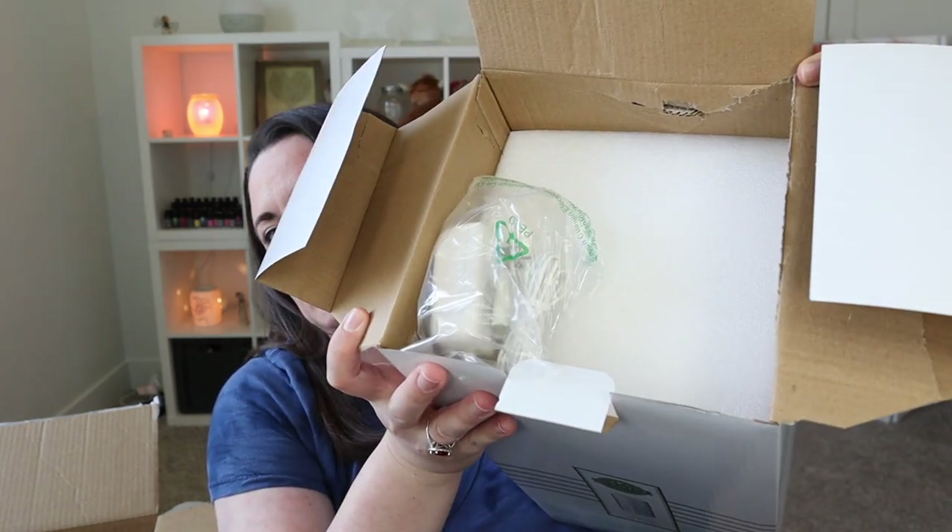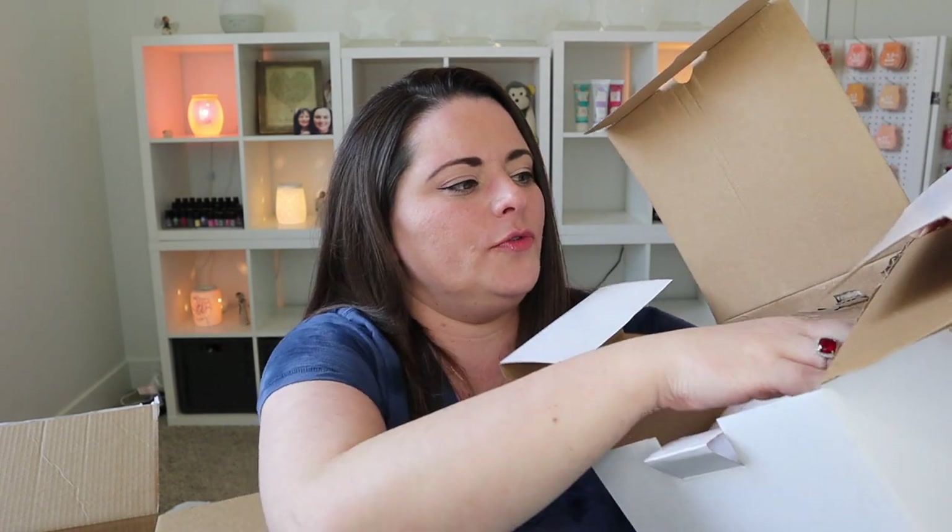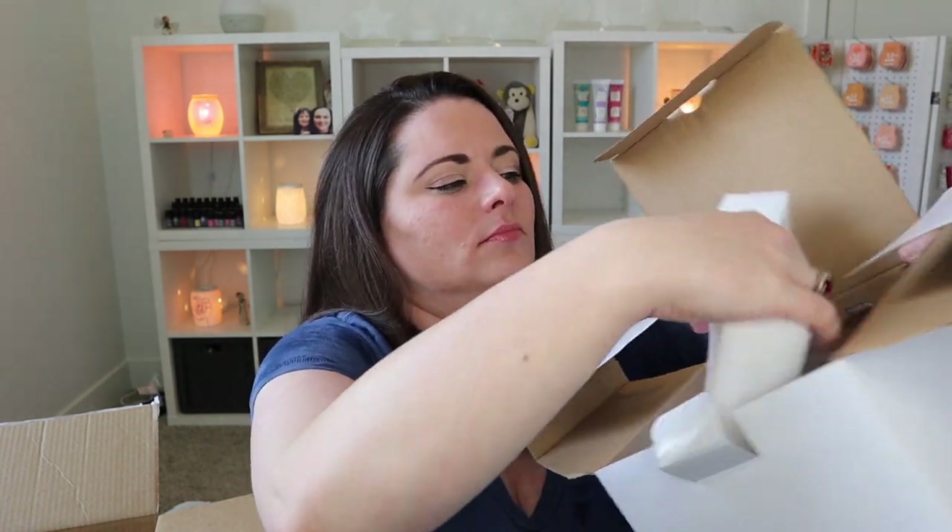Scentsy does an amazing job with packing things — not to say that accidents don't happen. Sometimes depending on who is delivering your goodies, there are some carriers that are more gentle than others. But Scentsy does their best to pack things really well. There's actually like a foam piece on top here, and everything's just fine.